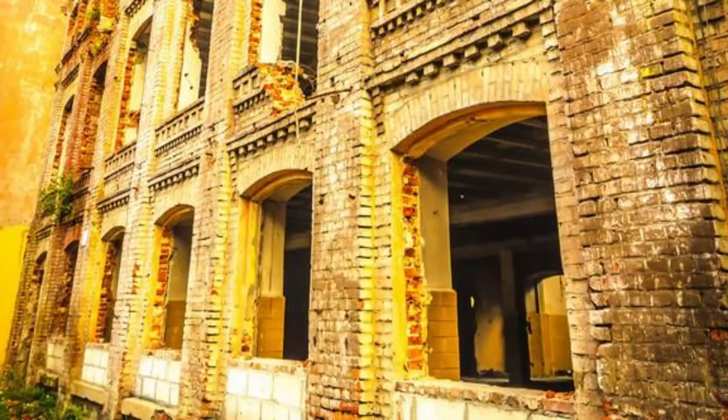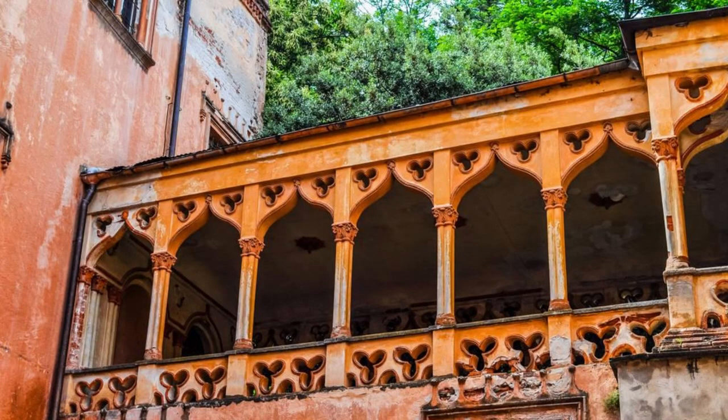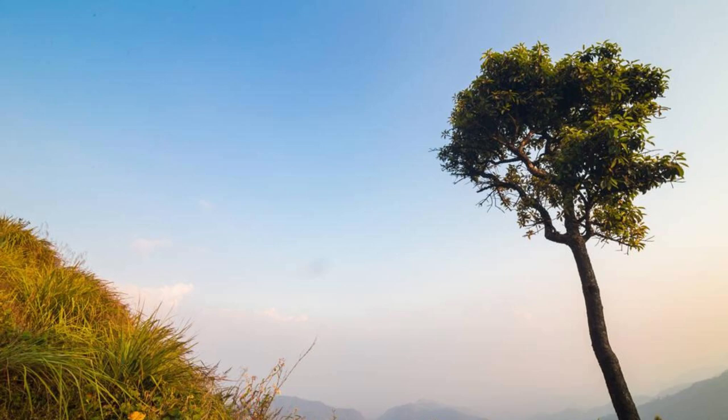Sonargaon. Explore the historic town of Sonargaon, located in the Narayanganj district, which served as the capital of ancient Bengal during the medieval period. Wander through its charming lanes, visit its archaeological sites and museums, and admire its traditional Bengali architecture, including the magnificent Panam City. Learn about Sonargaon's rich history as a center of trade, culture, and craftsmanship, and its significance in shaping Bangladesh's cultural identity.